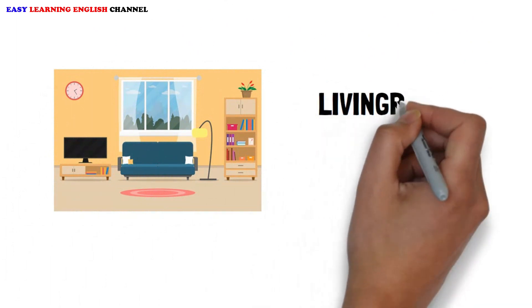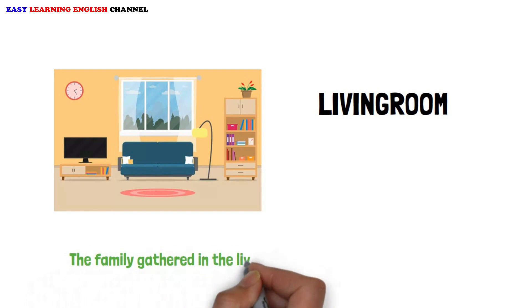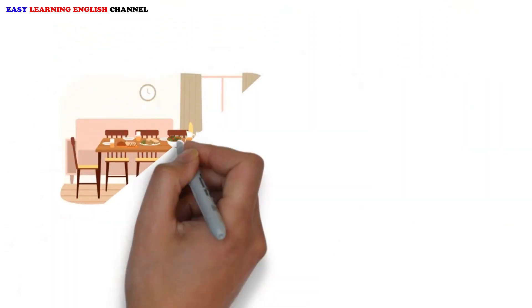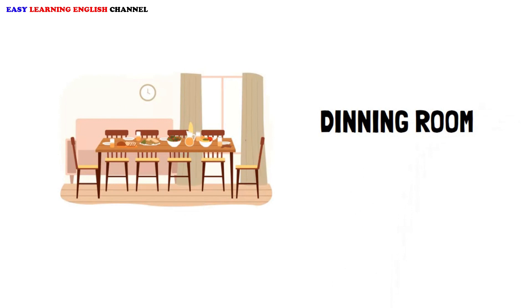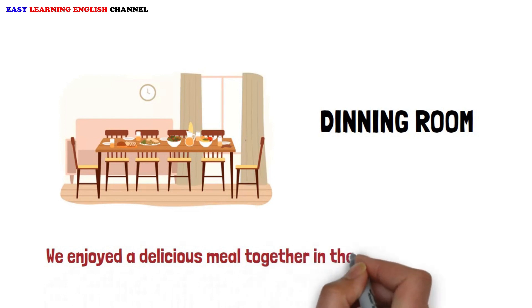Living room. The family gathered in the living room to watch a movie together. Dining room. We enjoyed a delicious meal together in the elegant dining room.